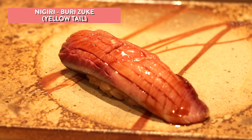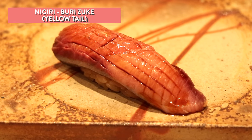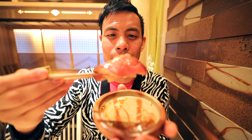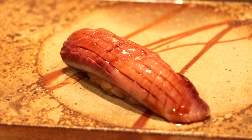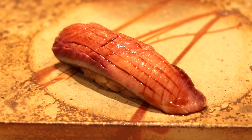This is yellowtail zuke, which is quite rare. Instead of using wasabi, the chef uses a Japanese mustard called wagarashi. That's nice — it's a hearty cut. Usually you'd get wasabi, but now you get the mustard — definitely an interesting taste. I just love how they cut it into a really really thick piece.